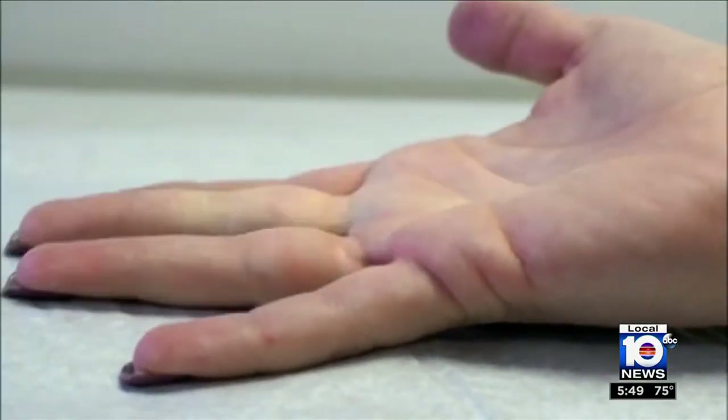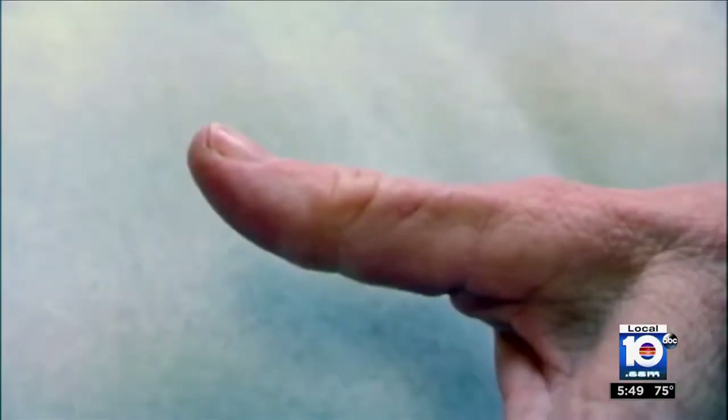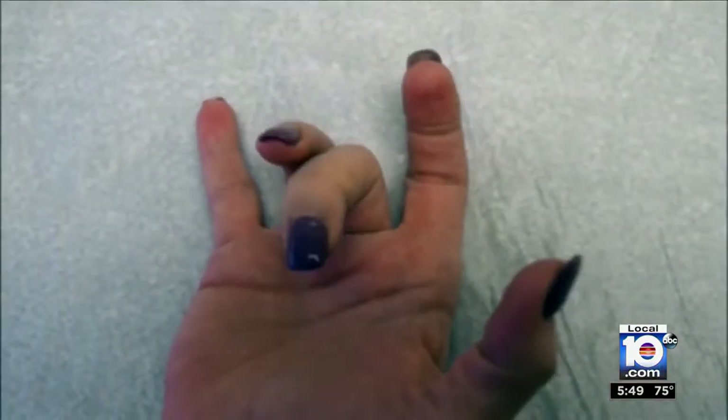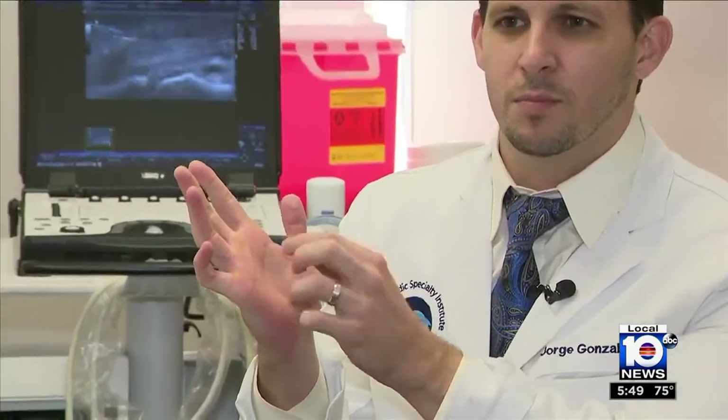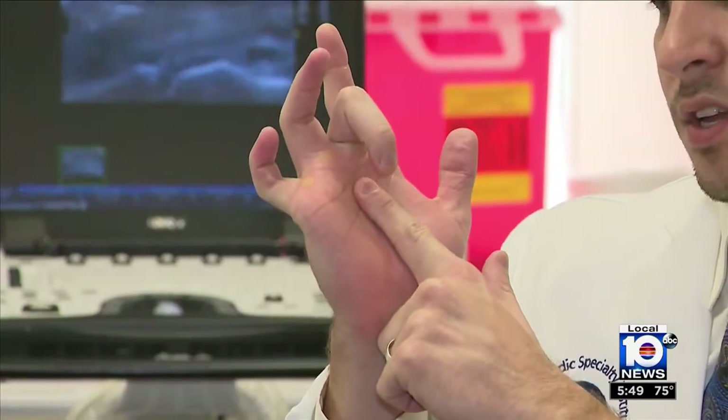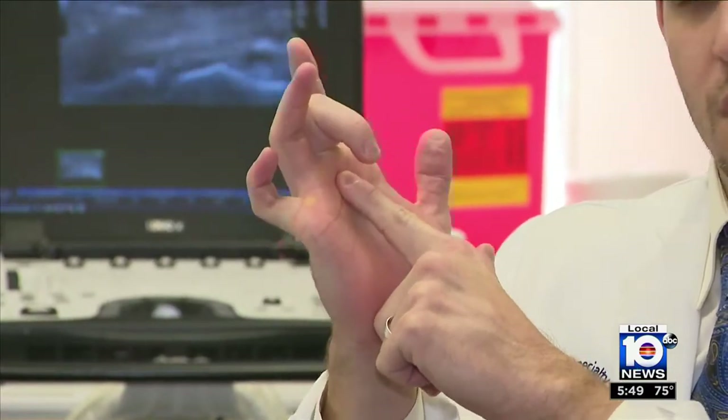It can happen without warning. Suddenly a finger or a thumb pops into a strange curved shape and won't release. What happens is an inflammatory process of the system of pulleys that we have in our fingers. That pulley system gets thickened and catches the fingers, so once we flex, we are unable to extend it because it's caught in there.